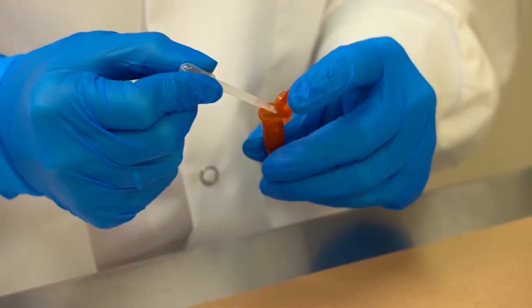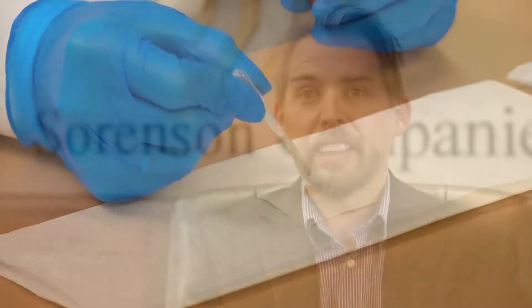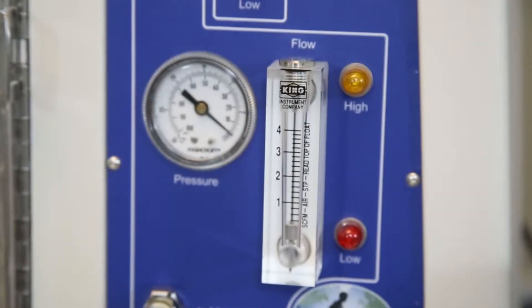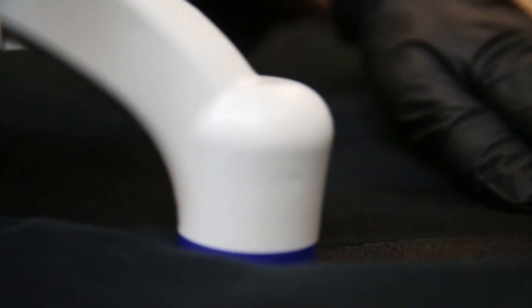Forensic DNA has moved at light speed in the last 20 years. We are able to detect and get DNA profiles from much smaller amounts of DNA in the past decade than we ever have in my time in forensic DNA. The ability to obtain more DNA is essential to developing a DNA profile — the more DNA we can get, the better and more easily we are able to interpret and develop those DNA profiles that we work with.